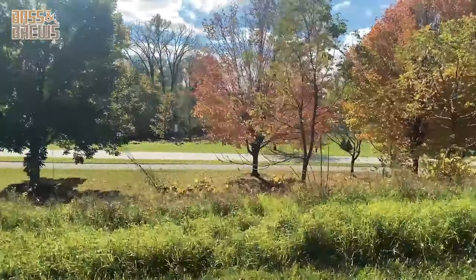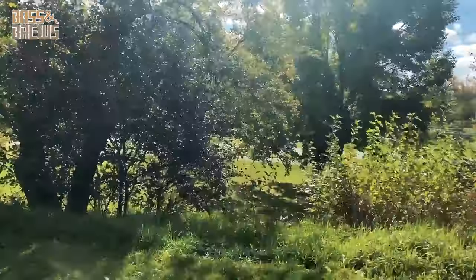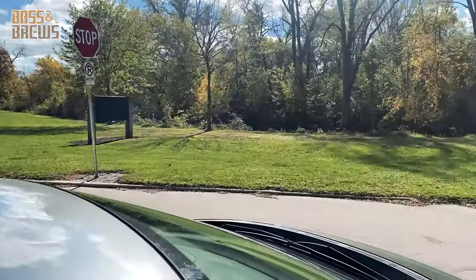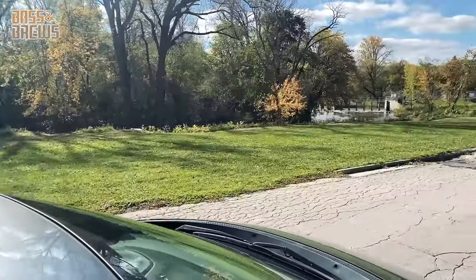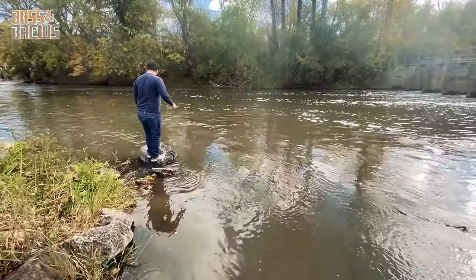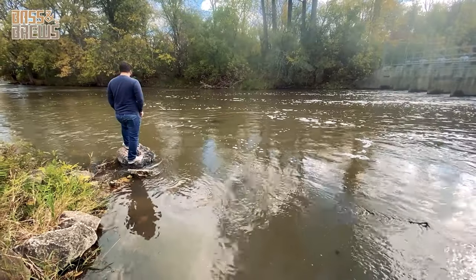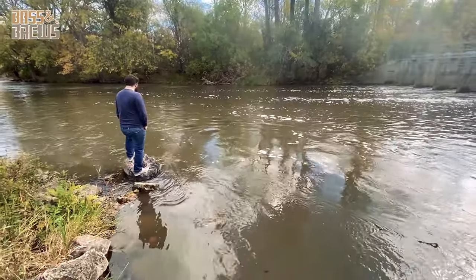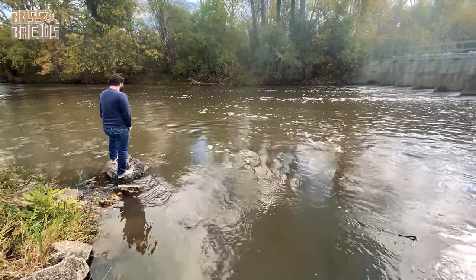There are kind of two different sides. There's the below-the-dam portion where you can fish all the way up to a certain area — make sure to check the signs, because there's a fish refuge you can't fish beyond. There's also another area above the Steelhead Facility that you can't fish. But this is probably the area where we're going to see the most fishermen, and it is a great place to fish.